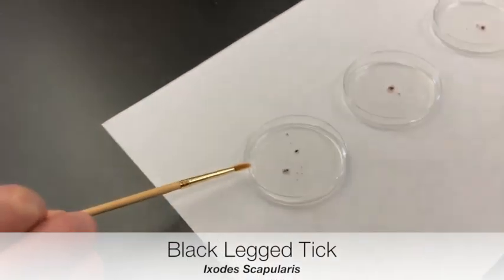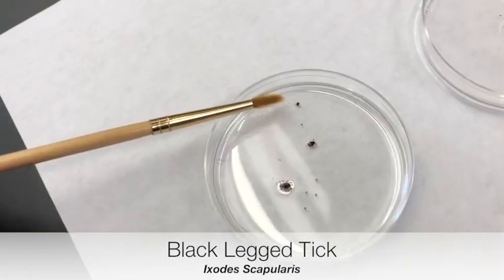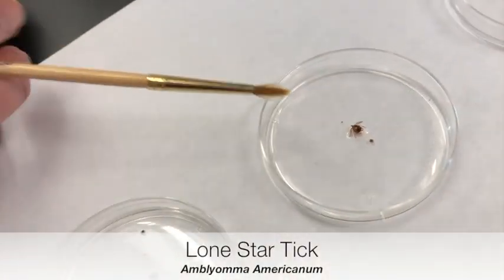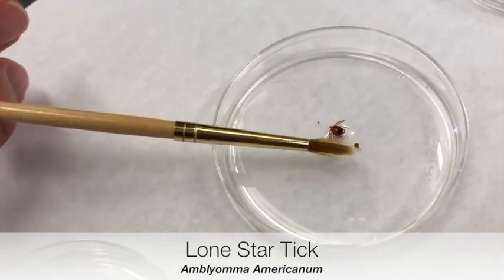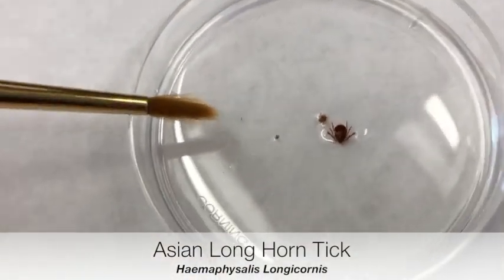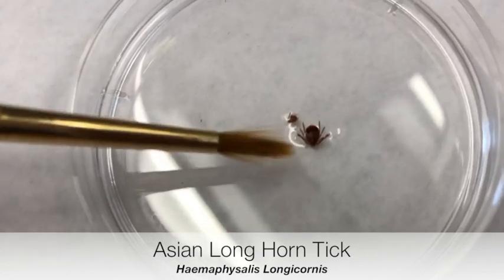Here we have the black-legged tick, or Ixodes scapularis, and we have larvae, nymphs, a male, and a female. This is Amblyomma americanum, and this is an adult female, the nymph, and a larvae. This is the newly discovered invasive tick species, the Asian longhorn tick, and here we have larvae, nymph, and adult female.